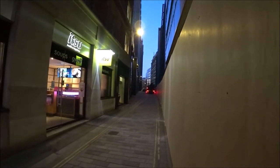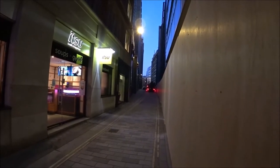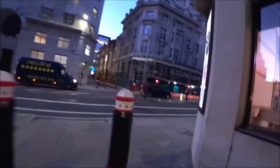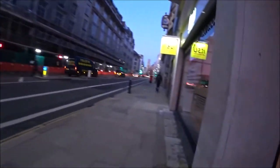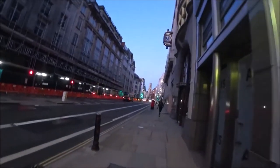This is Shoe Lane, it takes you up to Holborn, but there's just not much to see up there. It's all office blocks basically, that's why I didn't walk up Poppins Court. It does get a bit more interesting, I assure you.